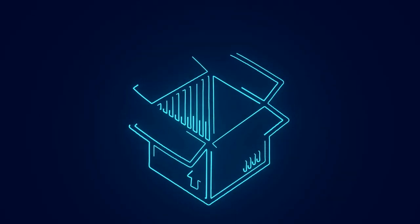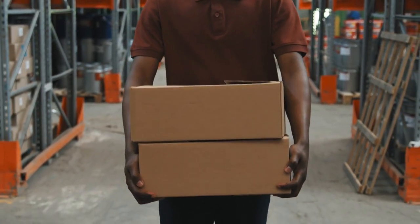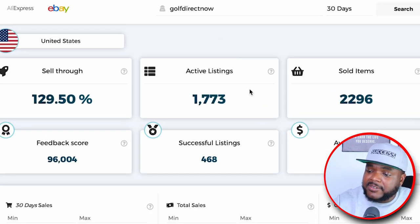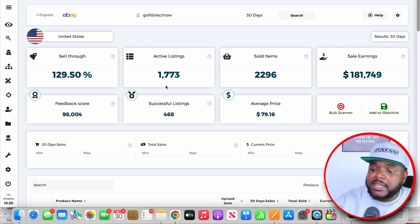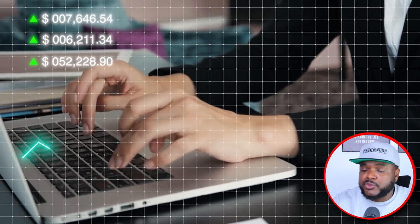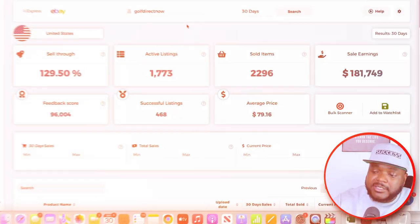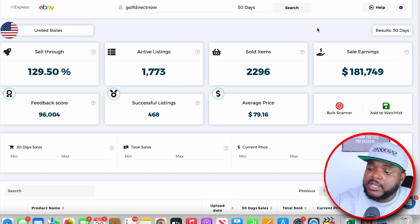A lot of people believe they're going to find five or ten winning products and be successful forever, but it doesn't really work out like that. It's super important to make sure you're consistently adding new products on a monthly basis. The more you're able to build up your inventory base, the more chances you're going to have when it comes to bringing in sales daily. Zeke Analytics shows me all of their active listings — over 1,700 units. The successful listings were only 468, but the more active listings they have, the better chance they're going to have of selling more products.